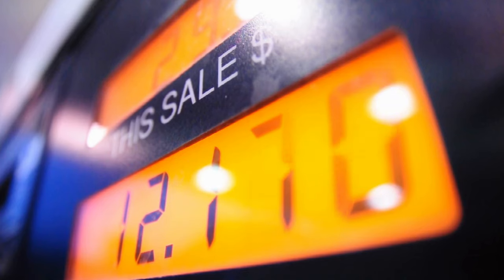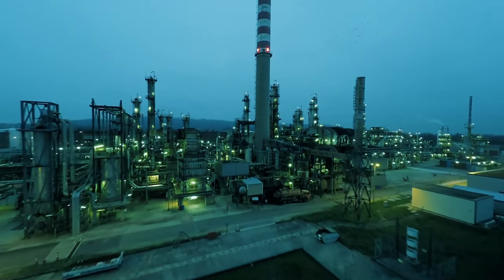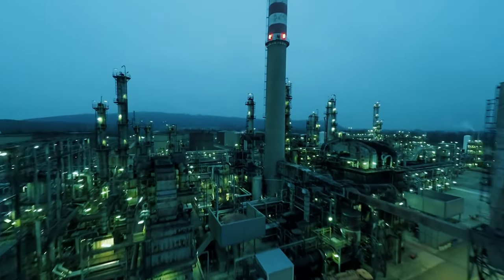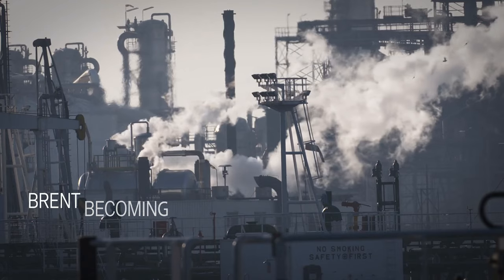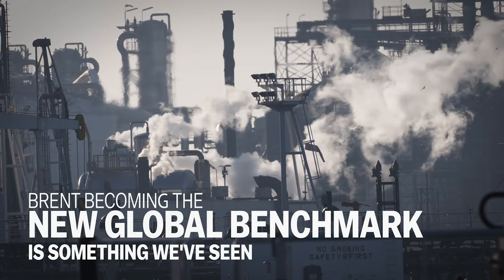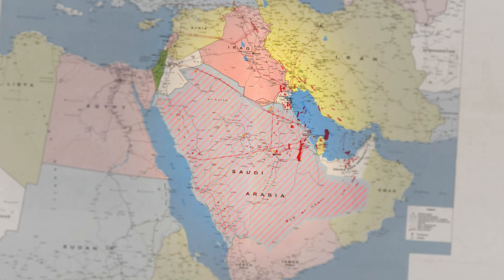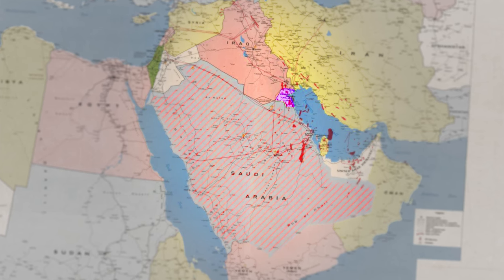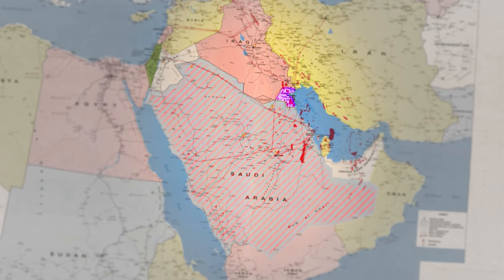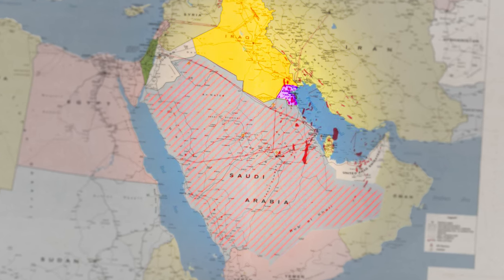For years, the price differential between the two has only been a few dollars. The problem for WTI has been the flood of oil flowing into Cushing from areas like North Dakota and Canada. Brent becoming the new global benchmark is something we've seen coming for years. The Saudis ditched WTI as a benchmark along with Kuwait back in 2009 for the heavier Argus Sour Crude Index (ASCI), based on the medium sour crude from the Gulf of Mexico. Iraq followed suit about a year later.